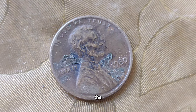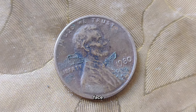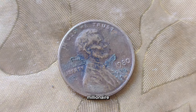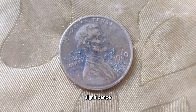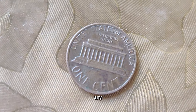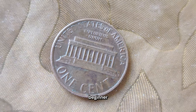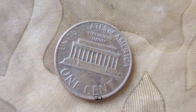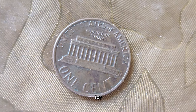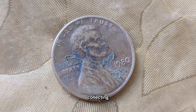Is the 1980 penny worth more than its face value? While the 1980 penny may not make you an overnight millionaire, its historical significance and potential for value appreciation make it a compelling addition to any coin collection. Whether you're a seasoned collector or a curious beginner, the journey of exploring the stories behind these coins is truly priceless. Thank you for joining me on this numismatic adventure. Until next time, happy collecting!